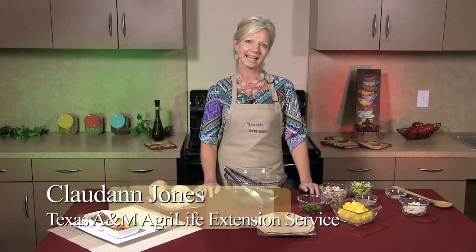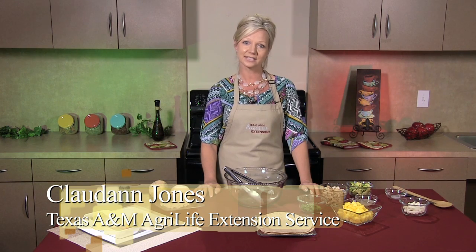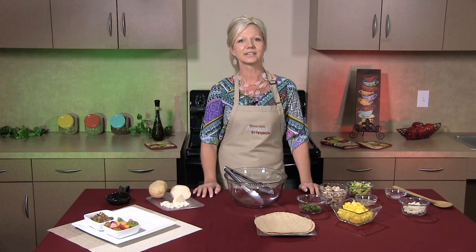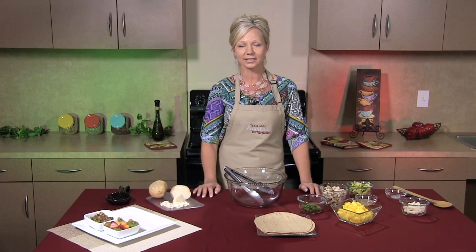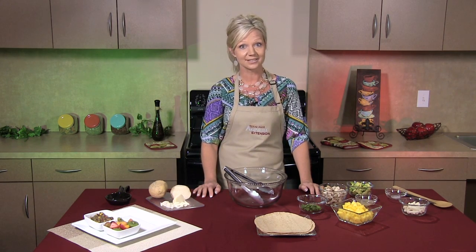Are you wondering what's for dinner tonight? Hi, I'm Claude Ann Jones, County Extension Agent for Texas A&M AgriLife Extension Service. I think I have exactly what's going to help you out at 5 o'clock, rush hour, when you're trying to get home with the kids and that question hits you — what's for dinner?